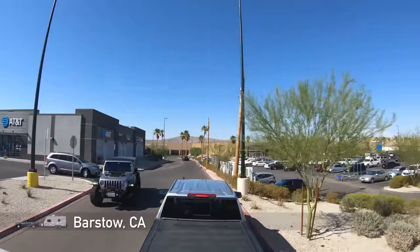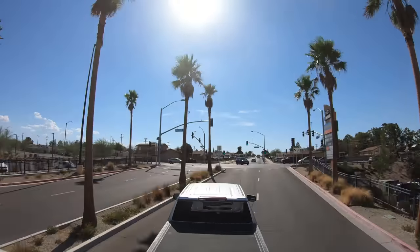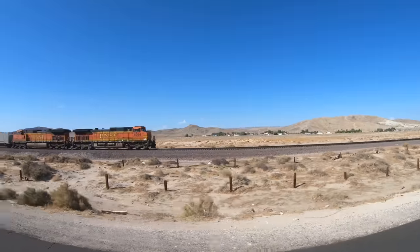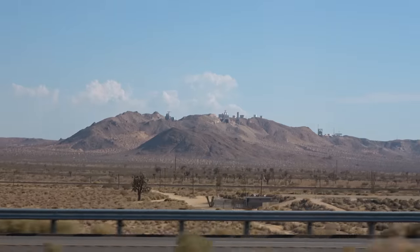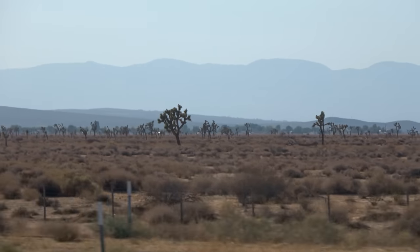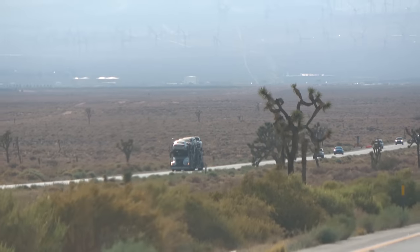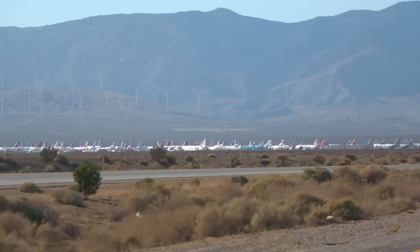Eventually we made it to Barstow. We actually spent the night at this Walmart some years back. After buying some groceries for the next two days, we're ready to continue. Lots of trains here in Barstow — there's a very large railroad yard. You get to see all kinds of interesting things out here in the Mojave Desert. And Joshua Trees — lots of Joshua Trees. I just love the desolate beauty of the desert. Check it out, an aircraft boneyard. I believe that's the Mojave Spaceport.